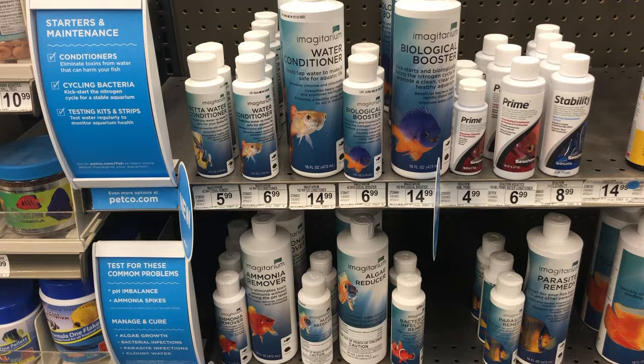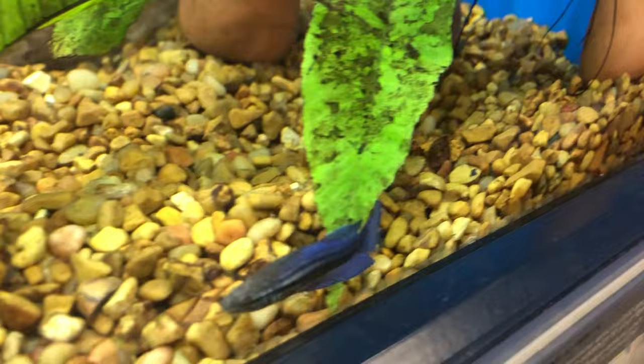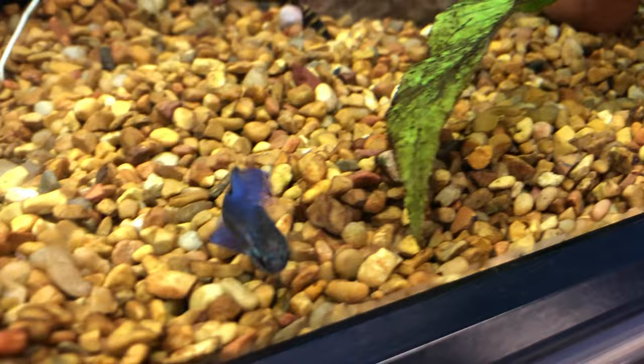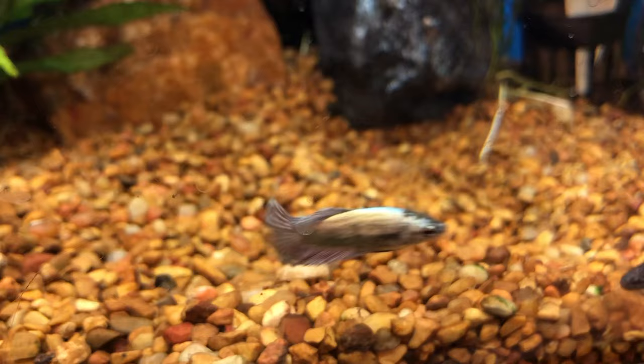This is where water conditioners come in. Water conditioners do a lot of things, but one of the main purposes is to remove chlorine or chloramine from the water, making it safe to put into your aquarium so it doesn't kill that beneficial bacteria. Water conditioners also help to detoxify ammonia and nitrites, so they can be critical during the cycling process. Treat your water with water conditioners — yes, even if you have water from a well. This is non-negotiable.